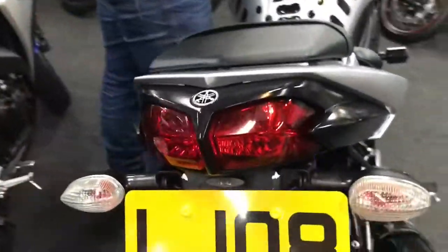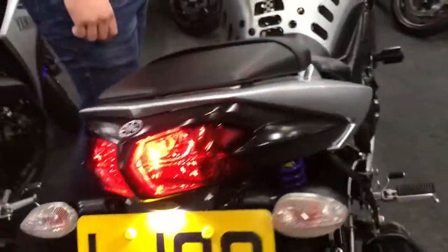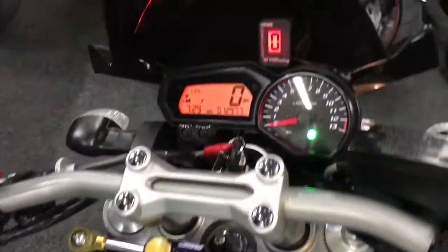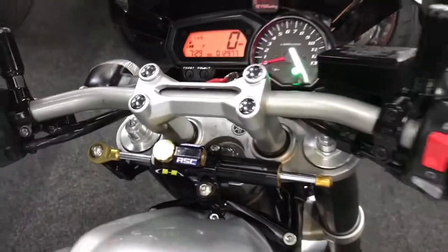It's mega popular. We've got a gear indicator as we said on there. Only 12,977 miles and it's a 2008 on an 08 plate.